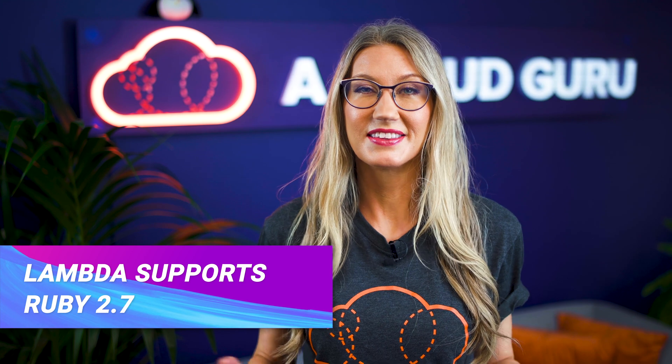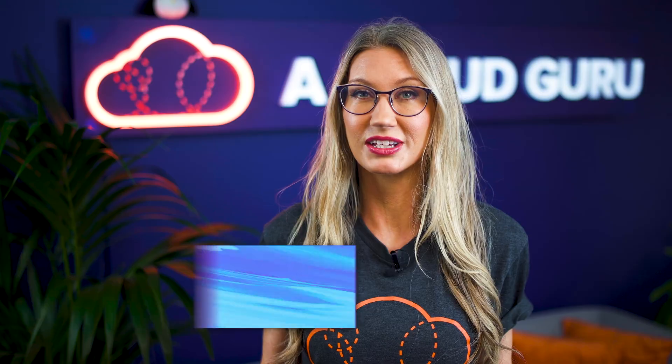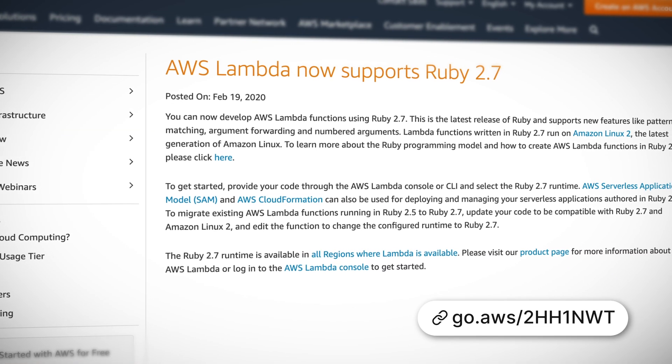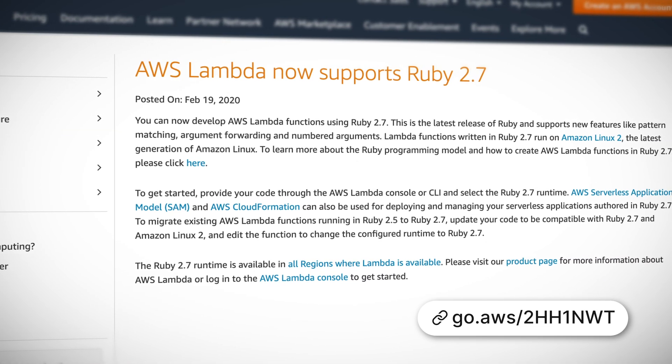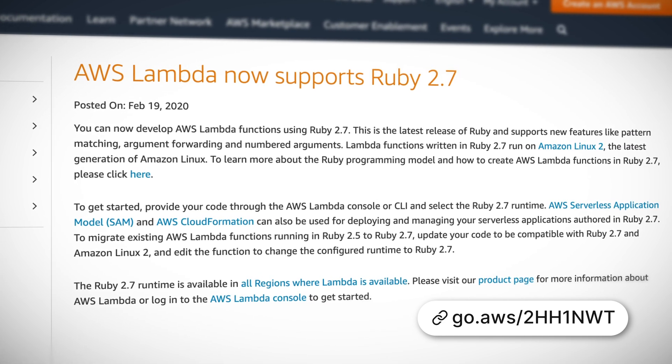Lambda now supports Ruby 2.7, the latest release of Ruby. It includes great new features like pattern matching, argument forwarding, as well as performance enhancements and updated libraries. This is awesome news for Ruby developers who would like to build Lambda functions using the latest version of Ruby.